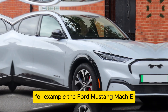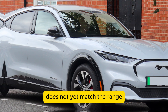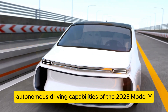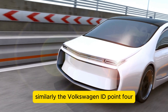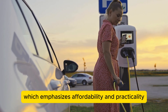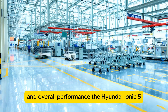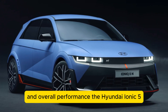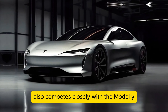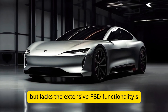For example, the Ford Mustang Mach-E, while praised for its design and performance, does not yet match the range or the level of autonomous driving capabilities of the 2025 Model Y. Similarly, the Volkswagen ID.4, which emphasizes affordability and practicality, falls short in terms of luxury features and overall performance. The Hyundai Ioniq 5, known for its innovative design and fast charging capabilities, also competes closely with the Model Y but lacks the extensive FSD functionalities Tesla offers.